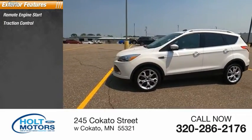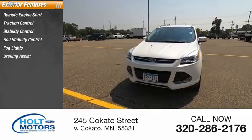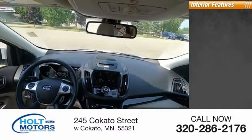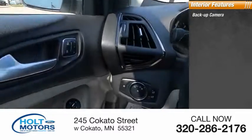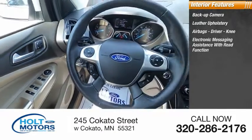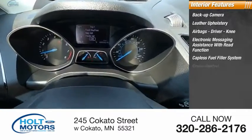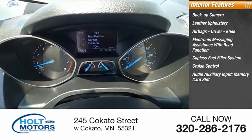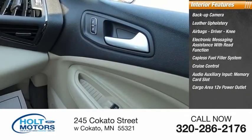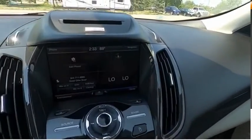Here are some of this vehicle's great options: remote engine start, traction control, stability control, roll stability control, HID lights, braking assist, ambient lighting, power brakes. Inside you'll find a backup camera, leather upholstery, airbags, driver knee airbag, electronic messaging assistance with read function, cruise control, audio auxiliary input, memory card slot, cargo area 12-volt power outlet, multi-function display, and child safety locks.